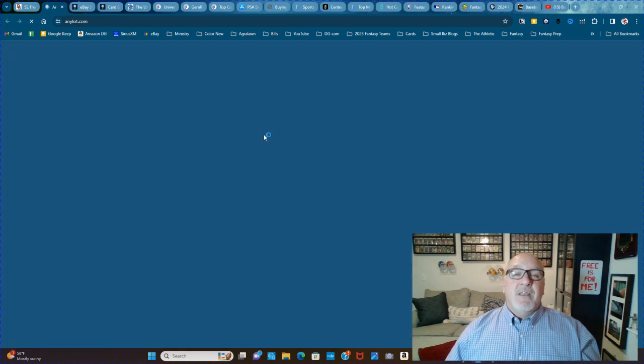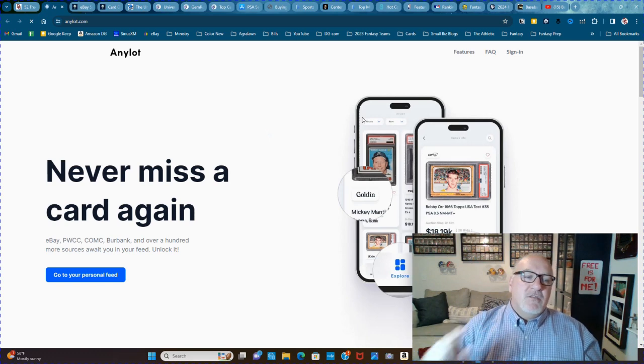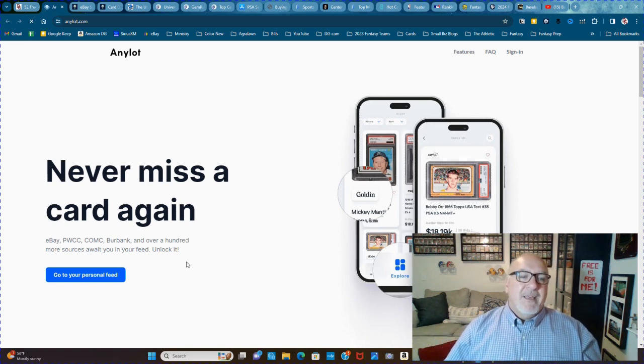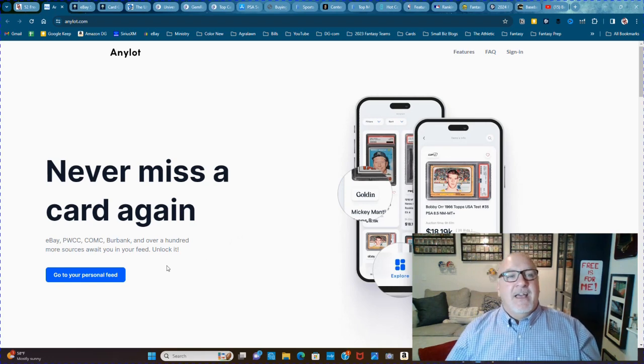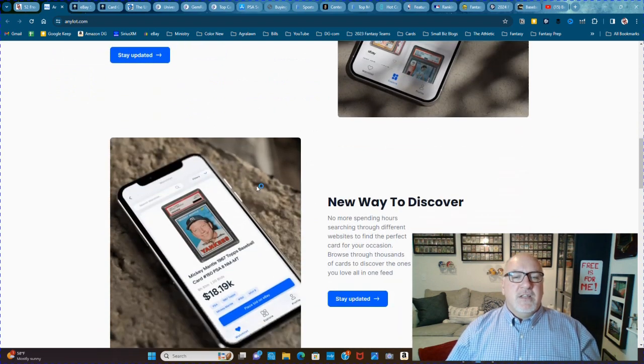Anylot.com is a little bit similar to Hobby.Exchange. What's cool about this one is you can put in a specific card and the price that you want to be notified at — like, when this card is available for this price, send me a notification. That's pretty cool, somebody's thinking. Their Matching Engine monitors millions of cards from all over the web and shows you the cards that are a perfect fit for your collection interests.